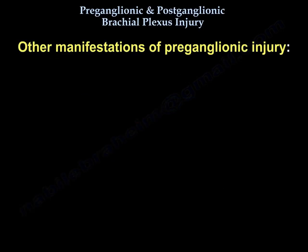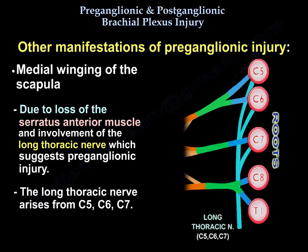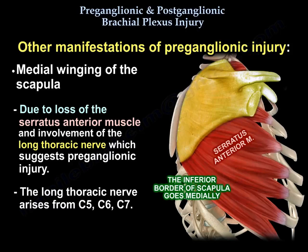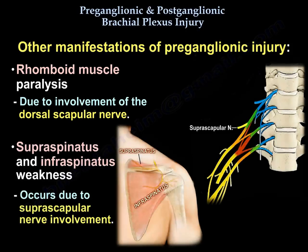We can also find medial winging of the scapula due to loss of the serratus anterior muscle and involvement of the long thoracic nerve, which suggests preganglionic injury. The long thoracic nerve arises from C5, C6, and C7, and the inferior border goes medially. You will also have rhomboid paralysis due to involvement of the dorsal scapular nerve, and supraspinatus and infraspinatus weakness due to suprascapular nerve involvement.